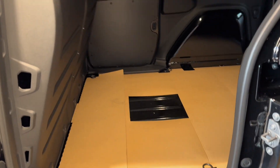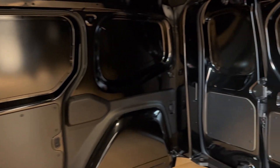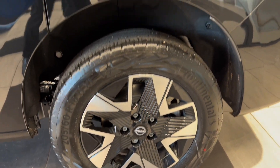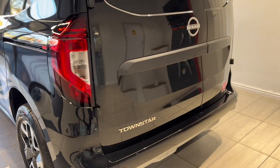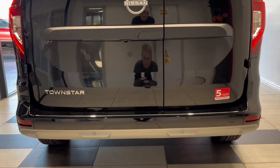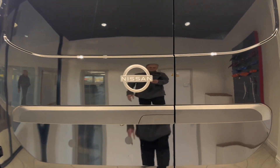Let's take a look inside. Now down to the passenger side rear wheel. Coming around to the back, we have rear parking sensors as well as a reversing camera. Let's take a look in the rear.